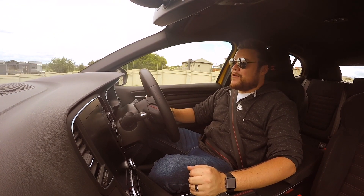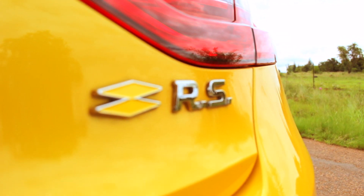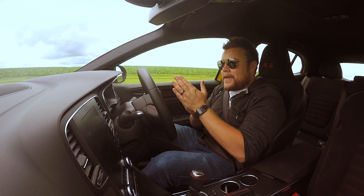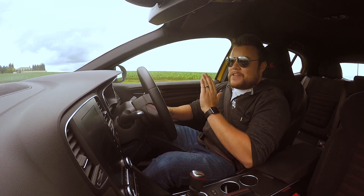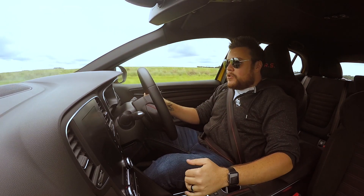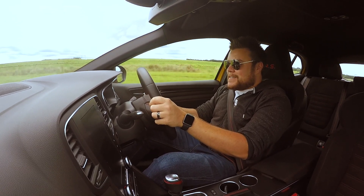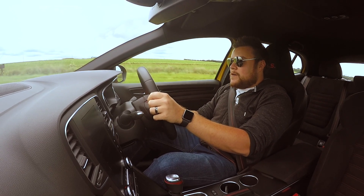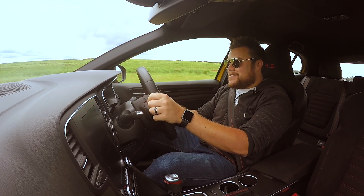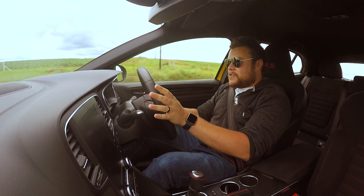What's up guys and welcome to the Renault Megane RS Cup. Let's discuss the 2018 Megane RS Cup. You'll notice that I'm changing gear with this hand, and that is because the Cup is manual only, whereas the Luxe is EDC only. So yeah, that's first things first.